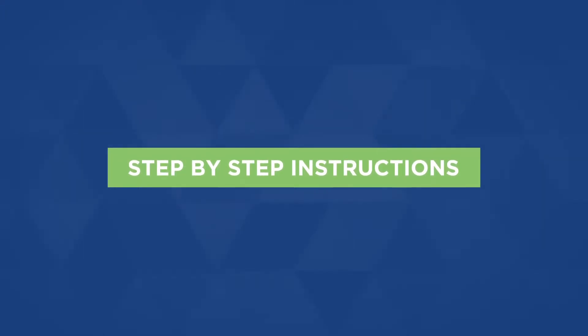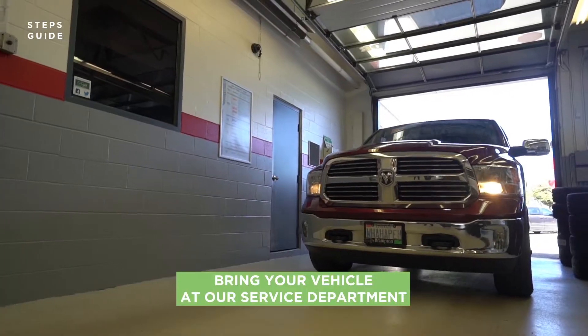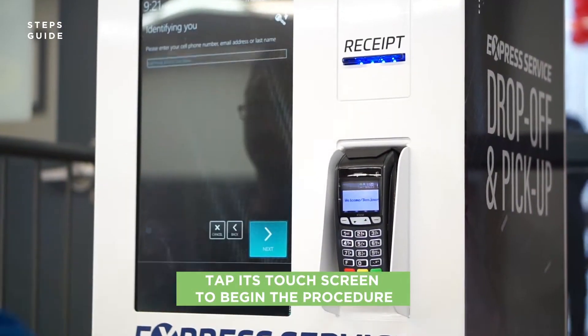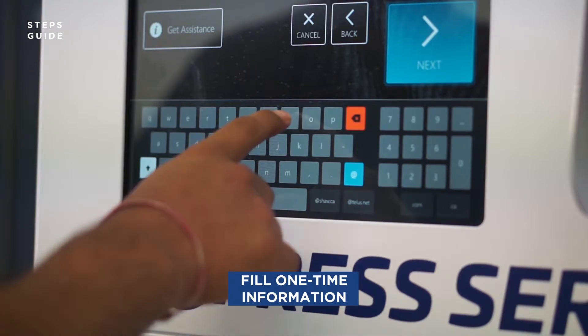Let me show you step by step how you can use it — it's pretty simple. Bring your vehicle to our service department and make a visit to our self-check-in service kiosk. Tap its touch screen to begin the procedure. For new users, one-time information will be asked.